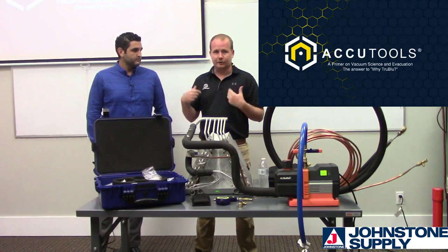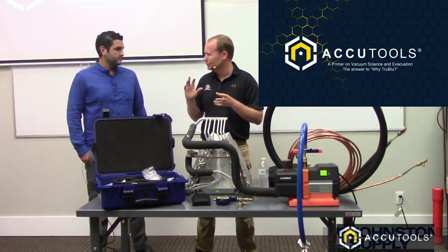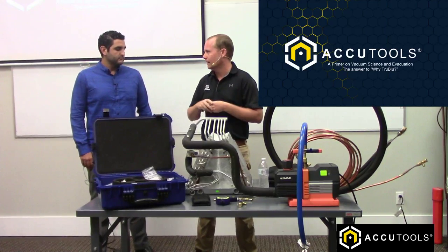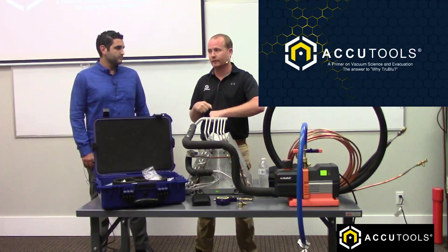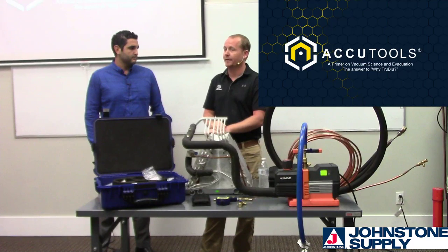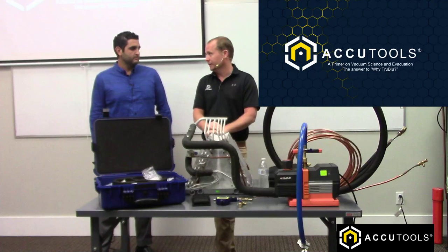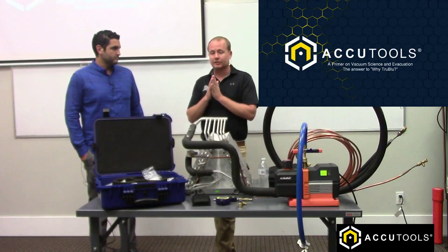POE oil actually turns into an acid. When 410A first came out around 2002-2003, we started seeing a lot of it. We had all sorts of compressors blowing out - black oil all over the place. We realized that installers were running line sets underground and getting water into them. I learned through trial by fire that we had a major moisture problem impacting POE oil, much more than it was with mineral oil used back in the R22 days. The challenge is getting bigger nowadays.